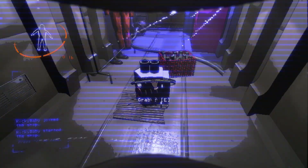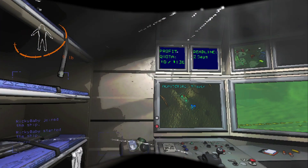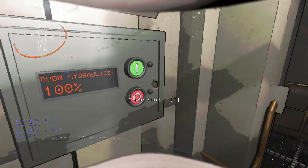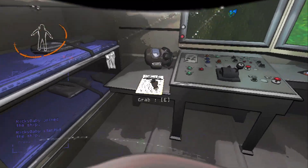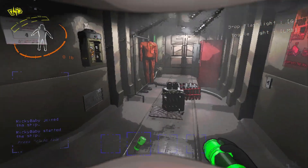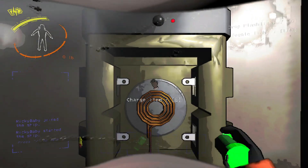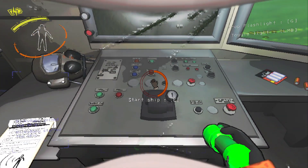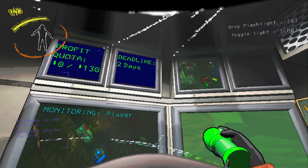Let's see what all this is worth - 137. We've technically met the quota! Let's close the door. So far I haven't seen anything, probably because I'm avoiding everything. Let me charge my battery. Okay, let's start the ship - yay, we survived another day being super paranoid.